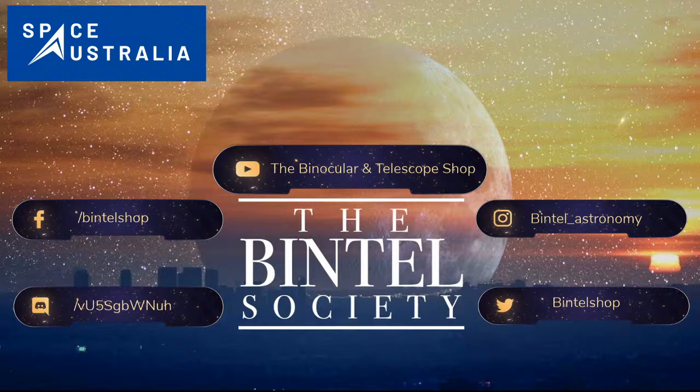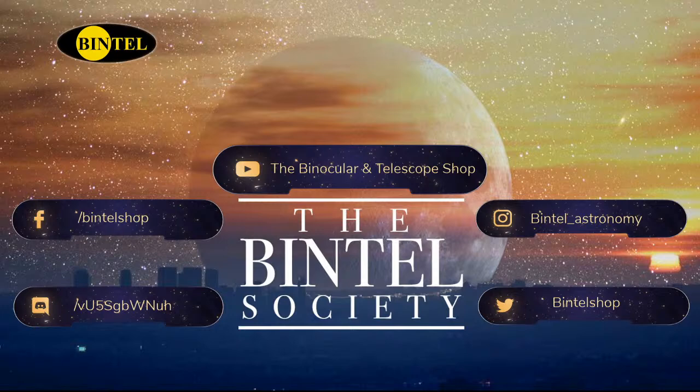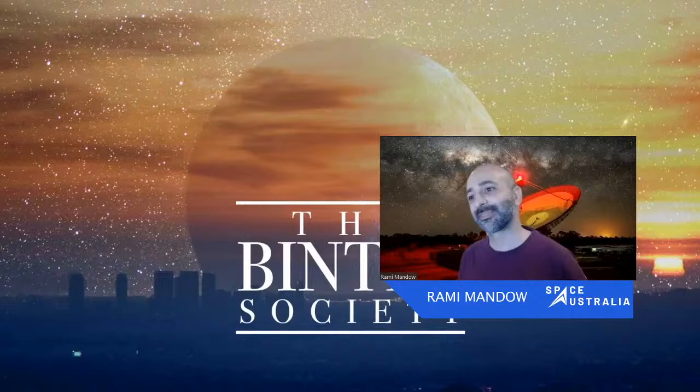I think we're live, something's happening right now. I think we may be talking to other people, or at least I think so. I think this is the first episode of the Bintel Society and because of technical issues we might not be perfectly live just yet, but I think we're out on the channels now. So let's start talking. My name is Dylan O'Donnell from the Byron Bay Observatory.